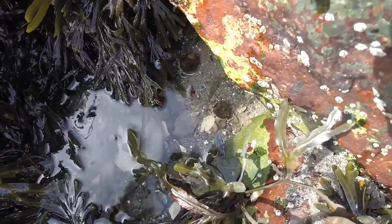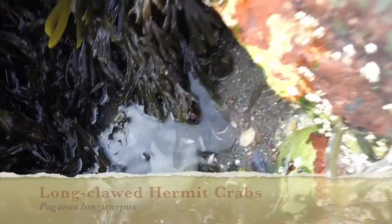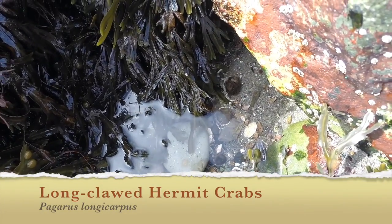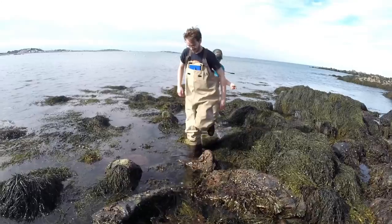Just a couple of little hermit crabs in this little tide pool here. There's one coming right underneath here. Look at this! What kind of crab is this? We're finding some really cool stuff — some fish, some shrimp, some crabs, lots of mollusks. We're going to have quite a job today identifying all these things that we're finding, but it's exciting!